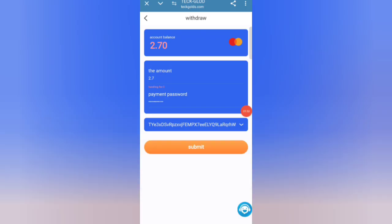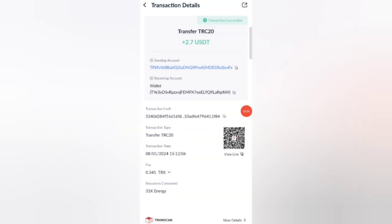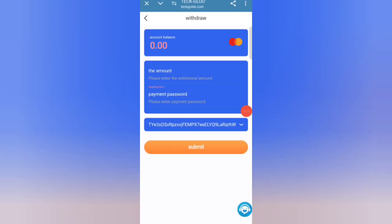Click on the Submit button and you can see on the screen that the withdrawal is successfully processed to my wallet. Your commission will be successfully received within two to three minutes. You can see on the screen the amount is successfully received in my wallet.